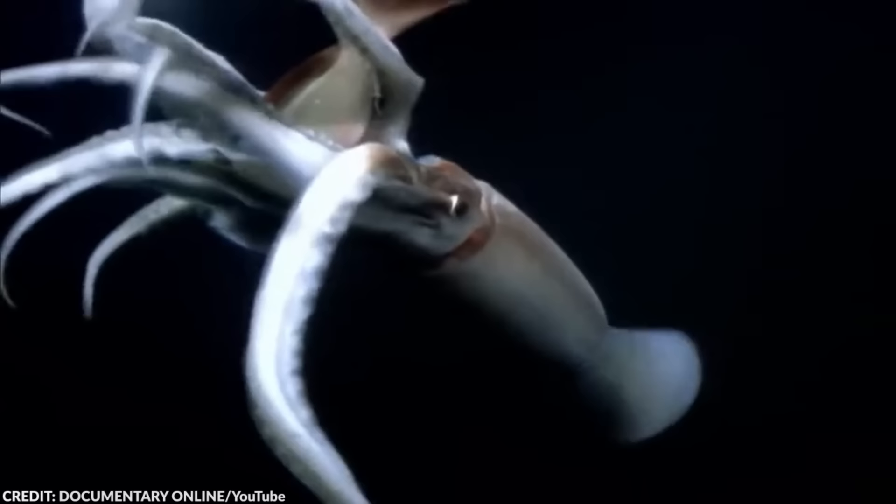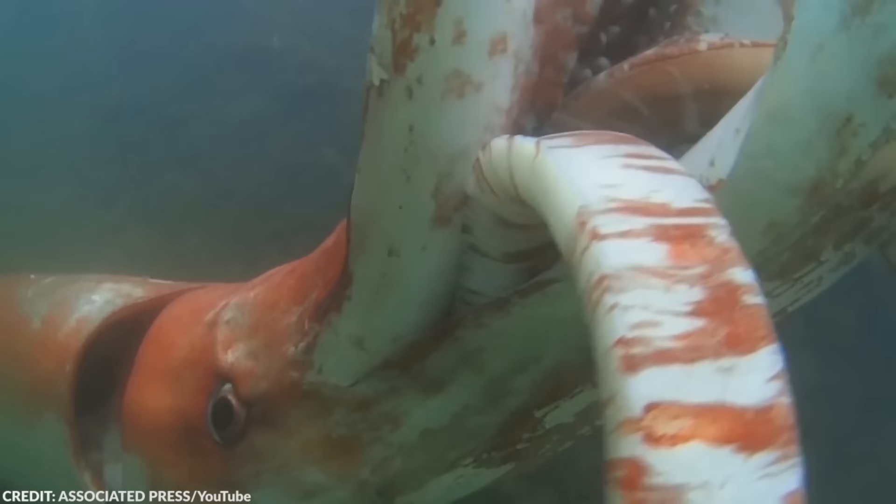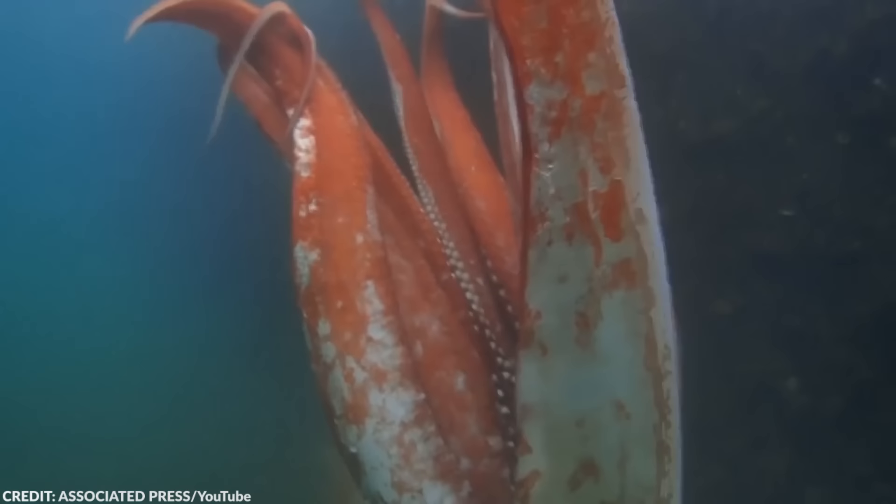Sightings of these creatures are so rare that the only photos we have of a live giant squid were captured by a team of researchers in Japan in 2004. The giant squid's eyes are extremely massive — they can measure up to 10 inches in diameter, giving them one of the largest eyes in the animal kingdom. Their huge eyes help them navigate the lightless depths of the ocean. They have eight arms and two longer feeding tentacles, eat mainly fish, shrimp, and other squid, but evidence suggests they also go for small whales.